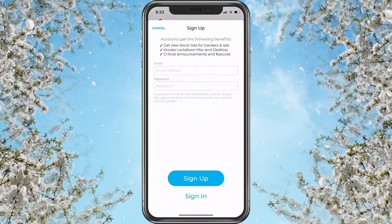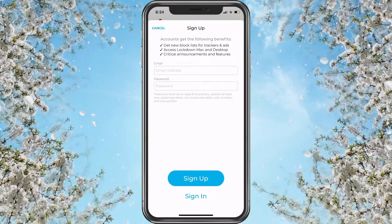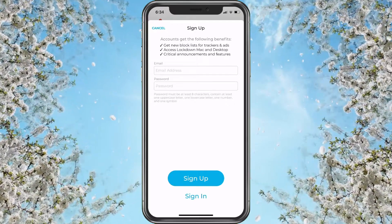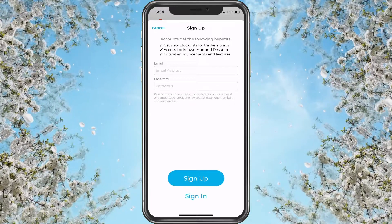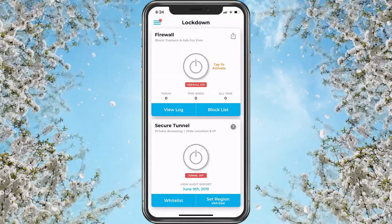In the accounts area, you can get the following benefits: get new block lists for trackers and ads, access Lockdown Mac and desktop, and get critical announcements and features. We don't need the last two right now. We'll test it out and see how we do.